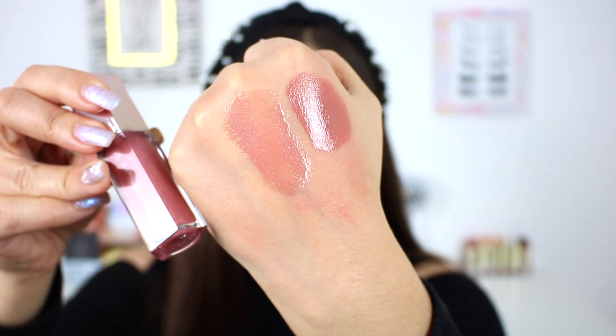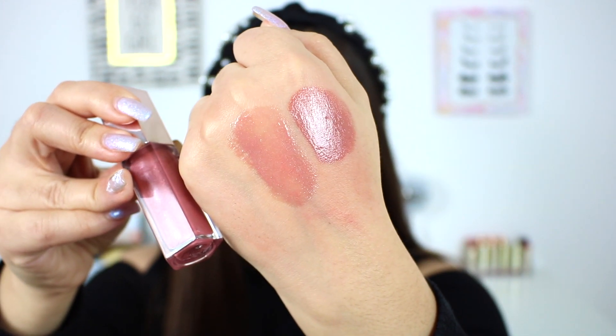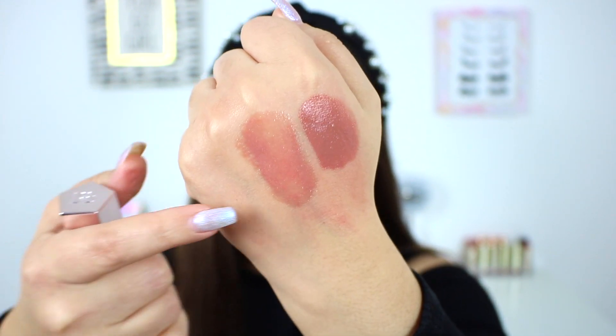No surprise here — I absolutely loved the Fenty Beauty Gloss Bomb in 2019. Last year in 2018 I included the original Fenty Glow in my end of year favorites, but this year I found that I love the shade Fussy even more. Fussy is a little bit more of a pinky shade — a beautiful sheer light pink. This was just like a beautiful throw-on-the-lips gloss every single day. Definitely my favorite lip gloss not only of 2019 but of all time.